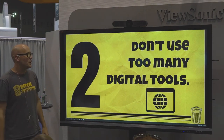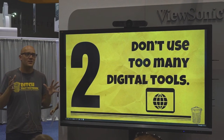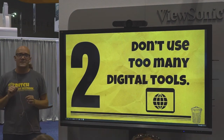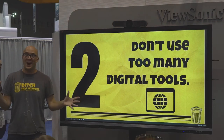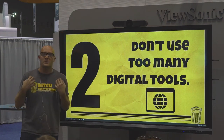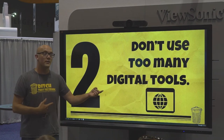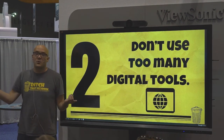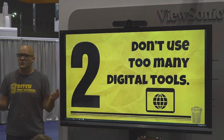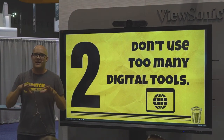Number two: don't use too many digital tools. Has anybody been to any of Leslie Fisher's stuff today? She talks about what she calls ADST — attention deficit shiny thing. It's so easy for us to get that, especially when I got on Twitter at first. You'd see other teachers using different tools and think, wow, that's really cool, I ought to try that. And I start to think, if I'm not using all these things, am I doing a disservice to my kids? And so I kind of got into the overwhelm stage.